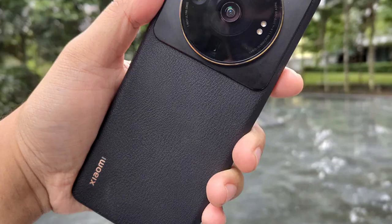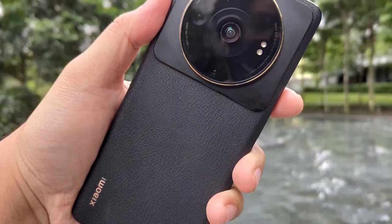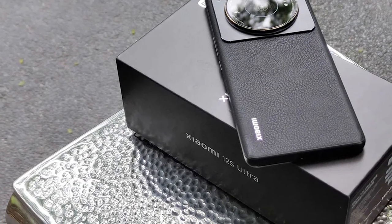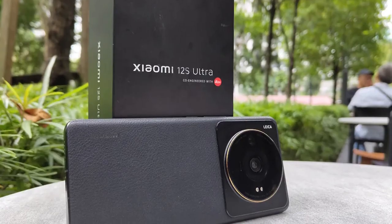The phone comes with a 4860mAh single battery cell with some cool tech onboard aimed to prolong its life. There is support for fast charging with up to 67W of power, and wireless charging caps at 50W. We need to run proper tests to judge the phone on that front, but on paper things are looking pretty solid.